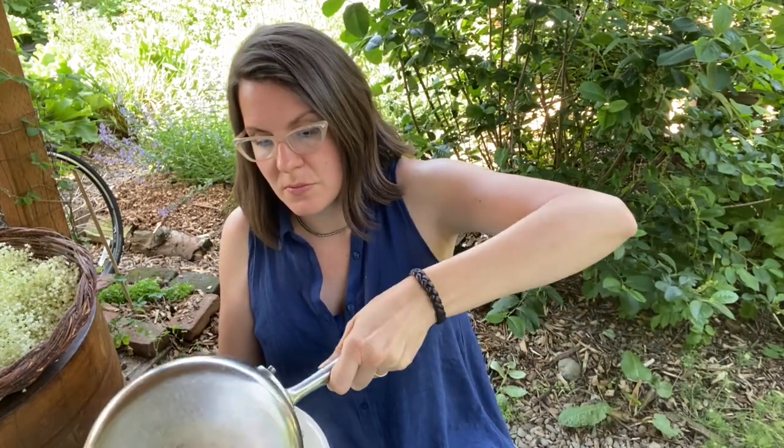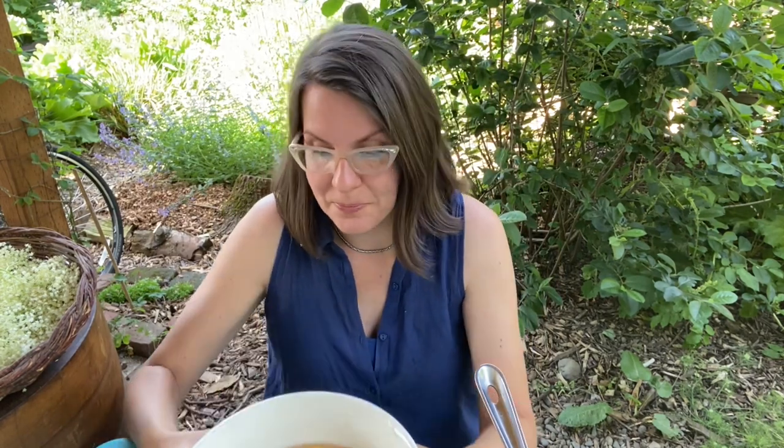First you need to boil your water. In this case, I used four cups of water and three cups of sugar to make a syrup. If you want to, you can boil the lemons with the sugar and the water — I've found it really hasn't added or taken away from the flavor because this is going to steep together for 48 hours anyway. So I have all of my lemons added to my sugar water, along with the lemon juice, and now I'm going to add all of my elder blossoms.